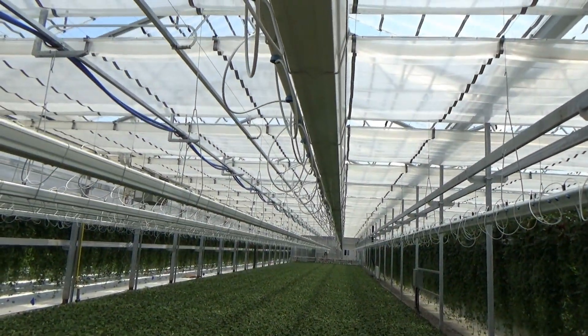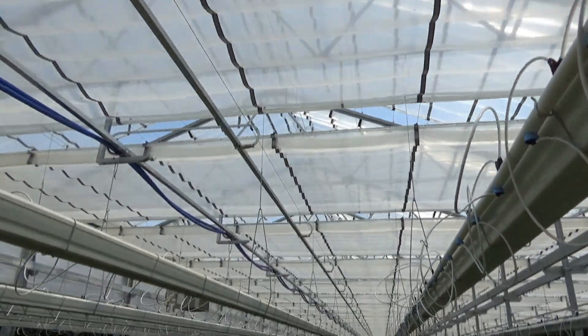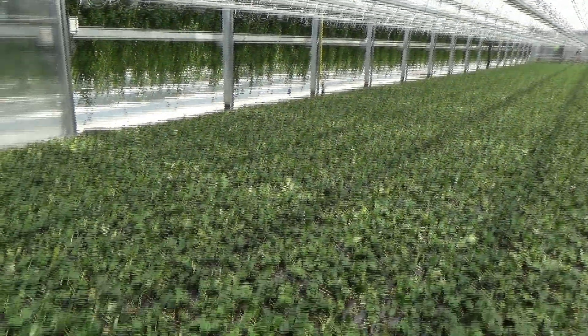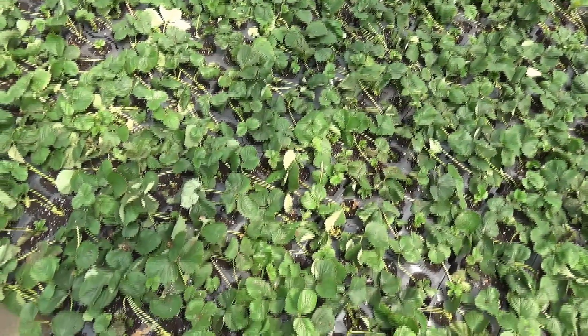Yesterday the temperatures were 32 Celsius with high humidity, and we can see there are no signs of any burning or excessive plant stress right now.